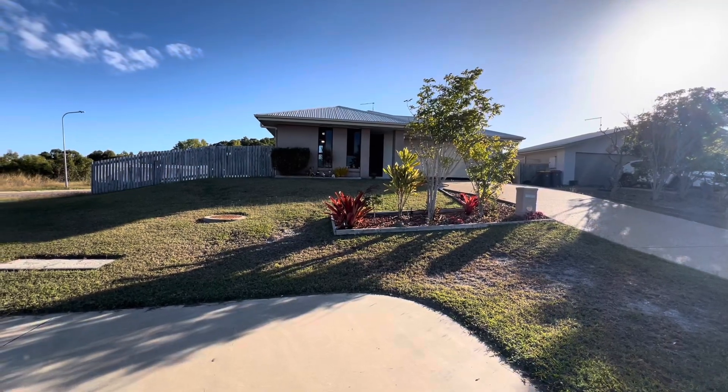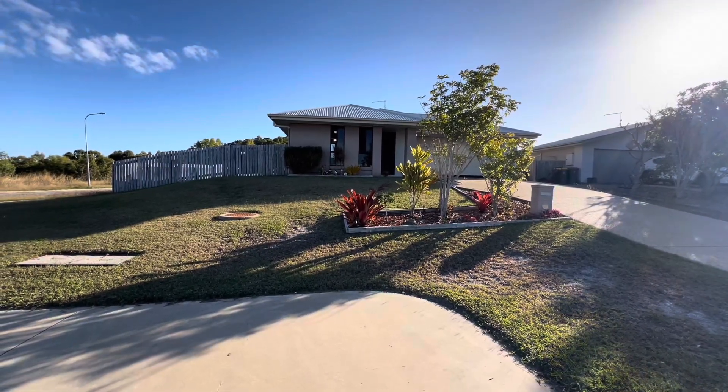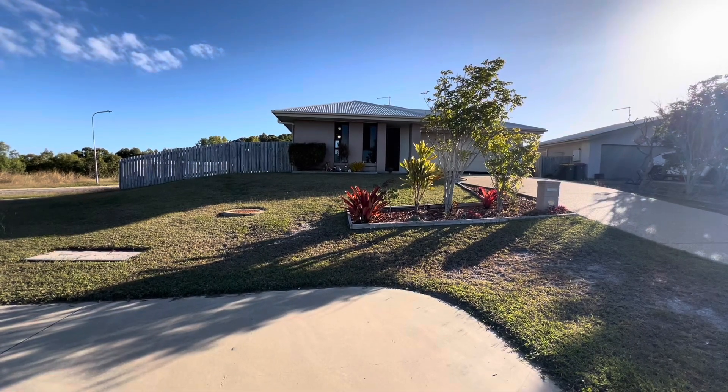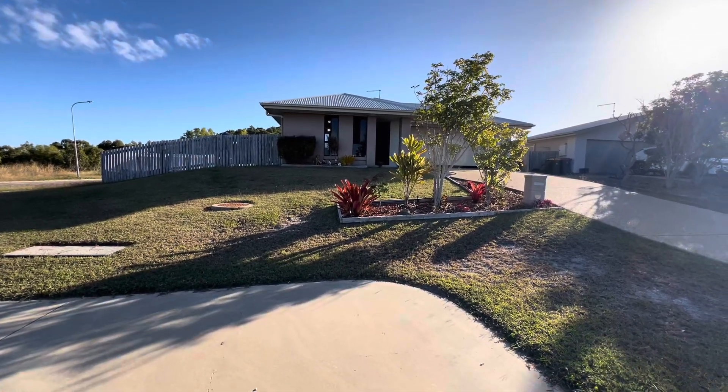Hey folks, it's Damien at Sea Change Realty in Emu Park. I'm here at 52 Eagle Heights and really looking forward to showing you around the property.